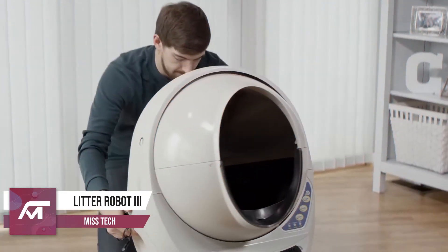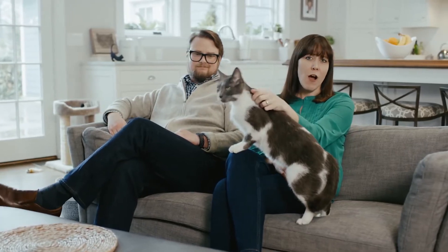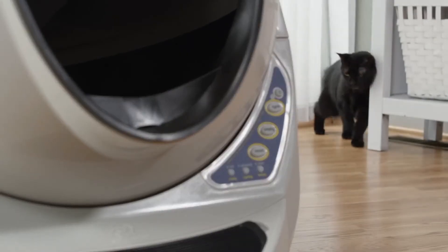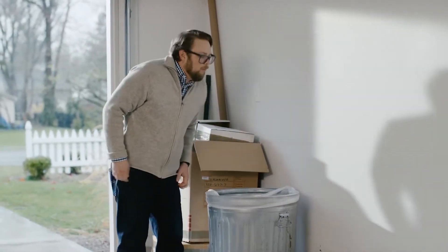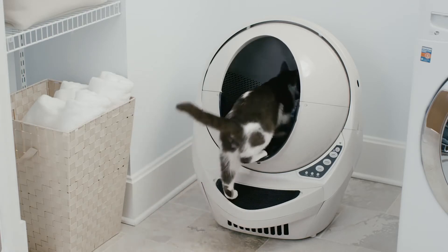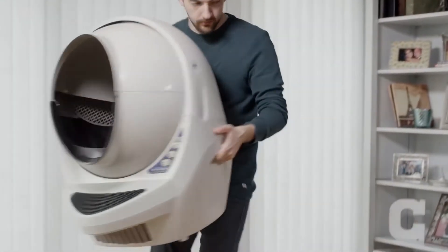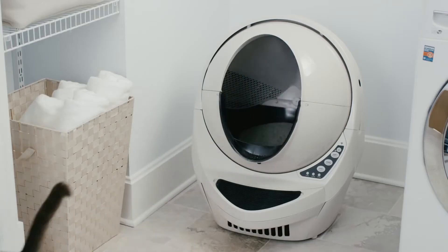Number 8: Litter Robot 3. Getting a cat is probably the best decision you ever made, and you always try to take good care of it. However, being a cat owner can be a little unpleasant when you have to scoop the litter box. That's why the Litter Robot 3 will be one of the best cat gadgets you will ever buy. The Litter Robot 3 is an automatic self-cleaning litter box.